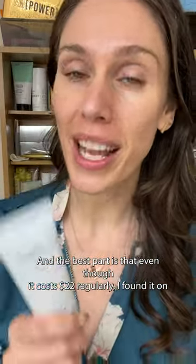It's a little bit too dewy for my oily-prone skin, but I think this is great for anybody who's combo or dry. And the best part is that even though it costs $22 regularly, I found it on K-Beauty retailers like Stylevana for $17.